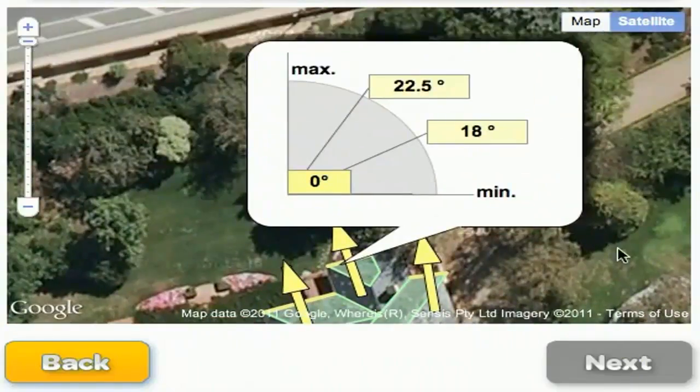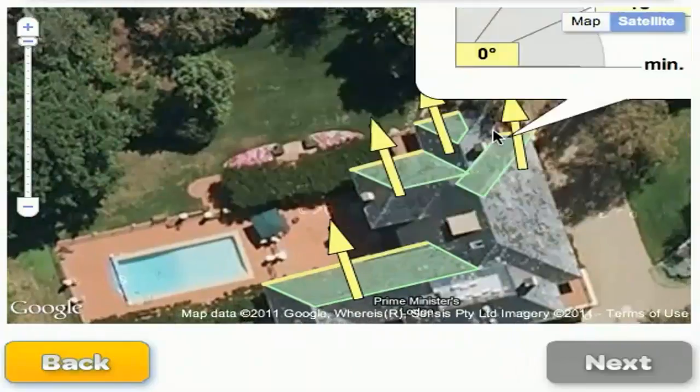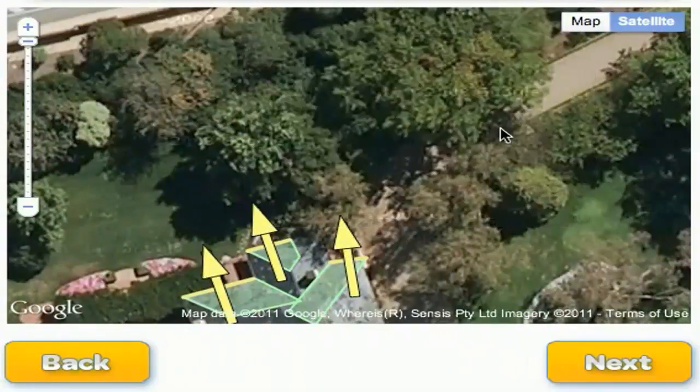These are the two standard roof pitches. I'm guessing the Prime Minister's got them at 18 degrees, as that's a very standard pitch. So we just go through each roof section.